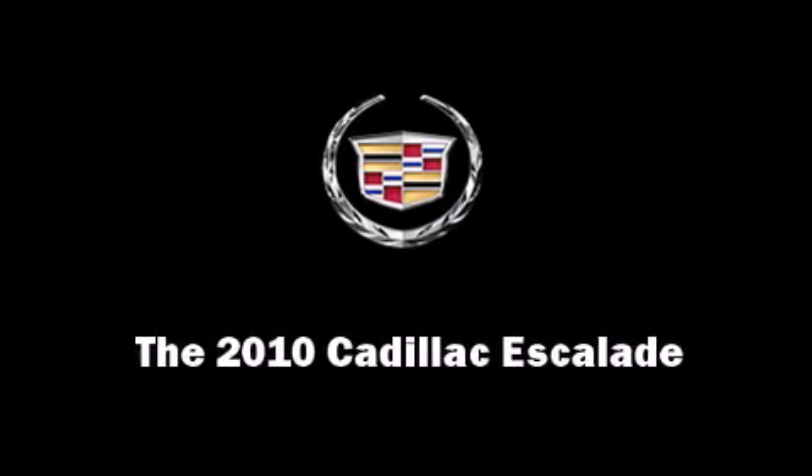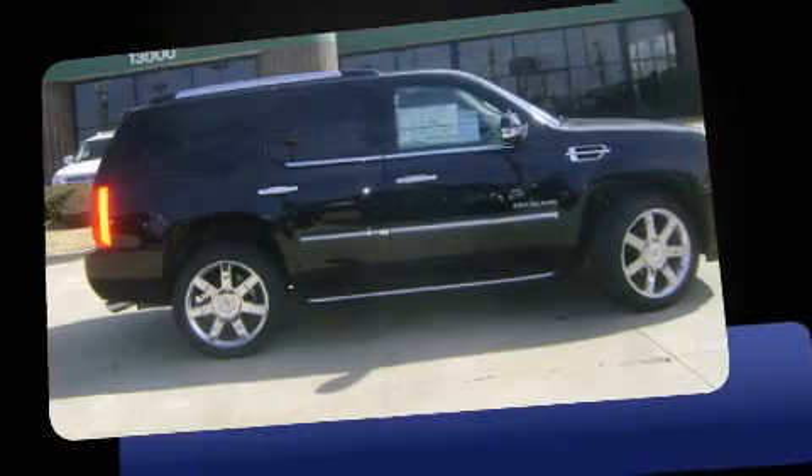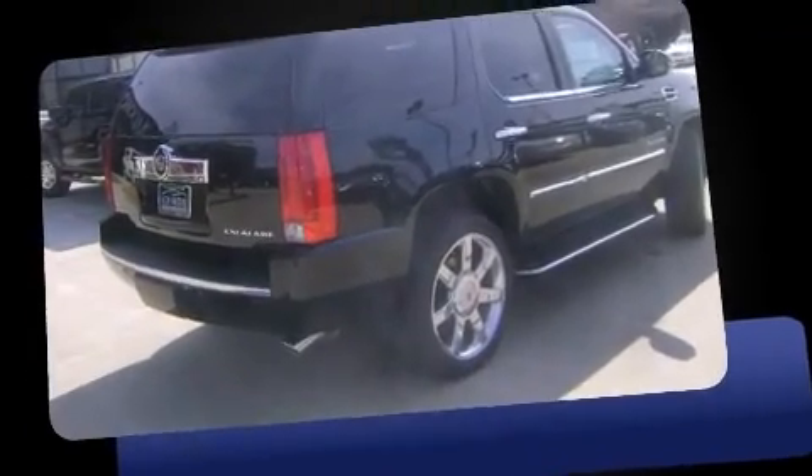Discerning drivers will appreciate the 2010 Cadillac Escalade. Under the hood, you'll find an 8-cylinder engine with more than 400 horsepower, providing a smooth and predictable driving experience.